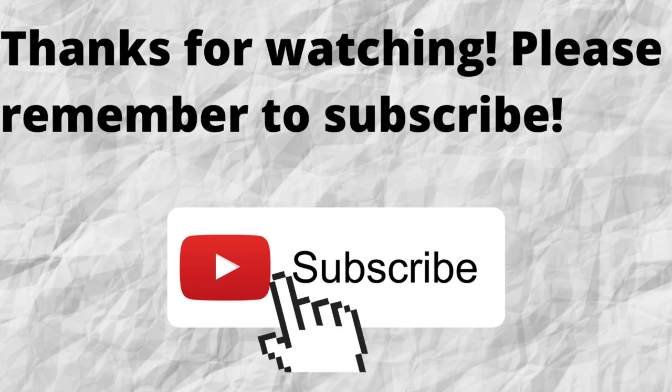Thanks for watching and listening. Please don't forget to subscribe to my channel if you have not done so already — just press the subscribe button below this video so you won't miss out on any future content.